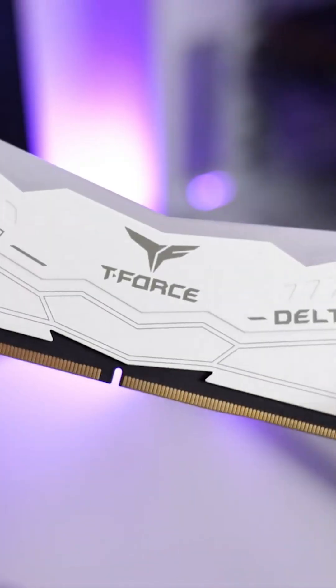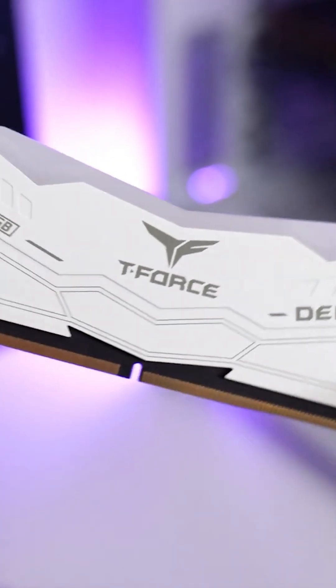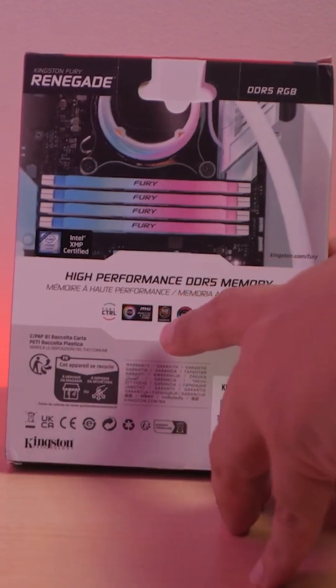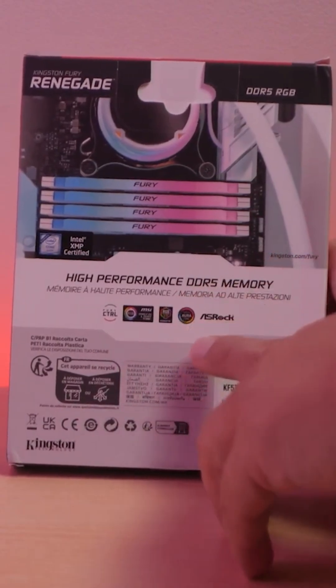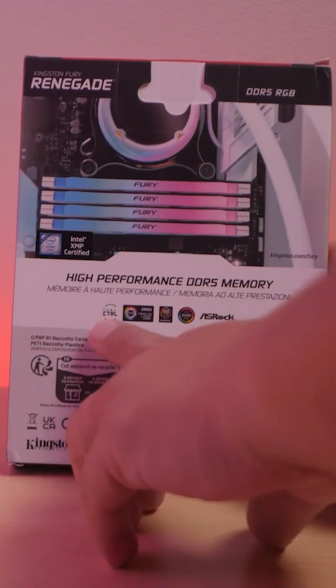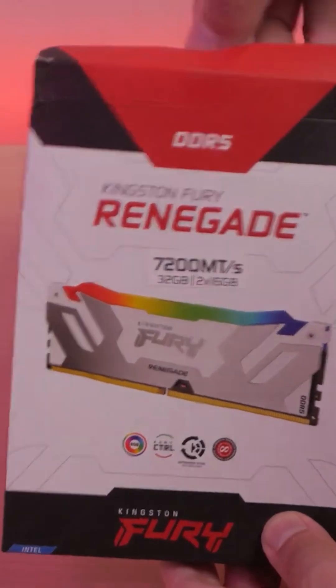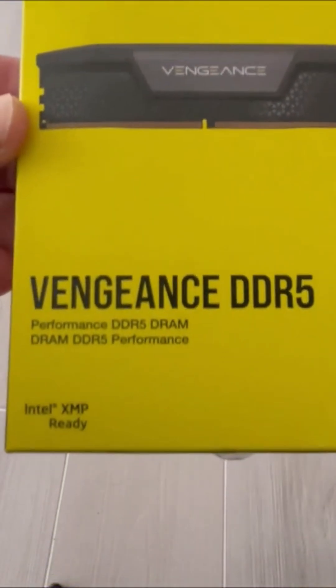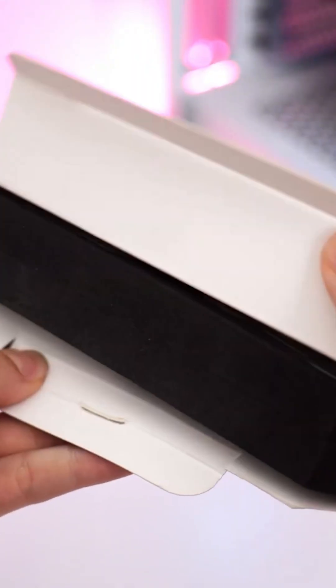Hey, gamers and PC enthusiasts, you're probably wondering what's the best DDR5 RAM to maximize your system's performance in 2025. Well, buckle up, because we're about to dive into the top picks that'll take your rig to the next level. Whether you're into high-end gaming, content creation, or heavy multitasking, these DDR5 RAM modules will give you the speed, stability, and aesthetic appeal you need to build the ultimate machine.